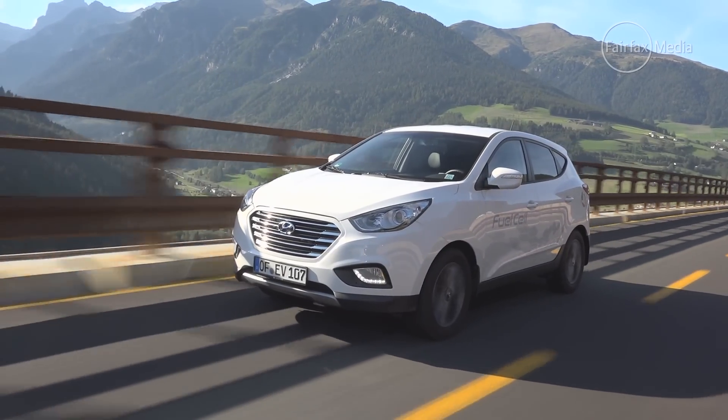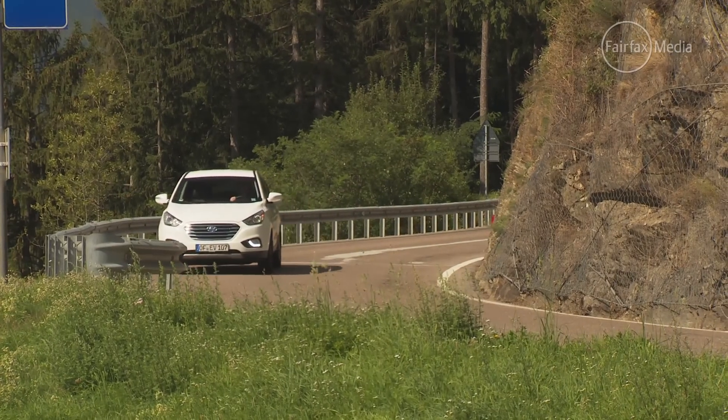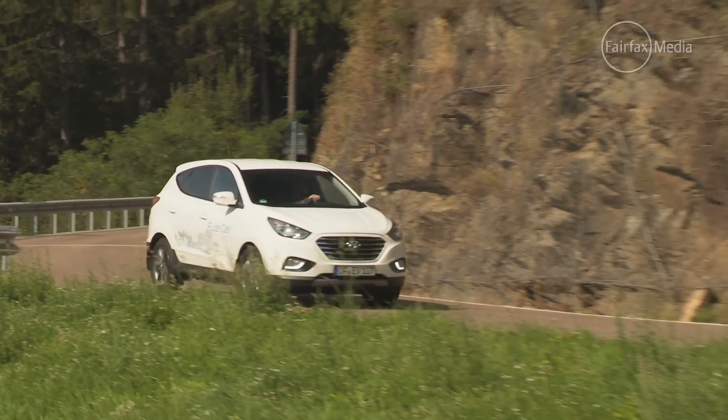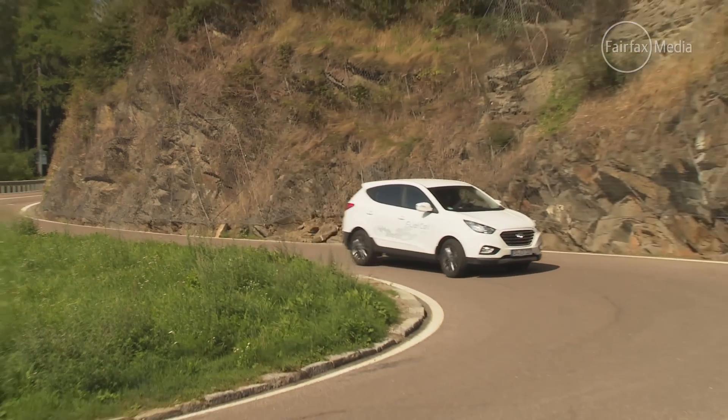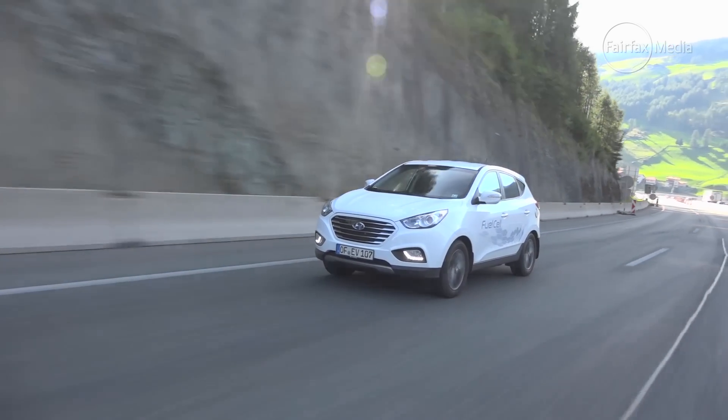It also drives just like a regular car. One of the things we really wanted to do on this trip is prove that the iX35 can make it in the real world, and in Europe that means being able to travel long distances at high speed. We've travelled from Italy through Austria, across the mountains to Germany, and now we're on the Autobahn, where you can drive as fast as you'd like, as the conditions allow. Right now we are cruising at 175 kilometres an hour, which is absolutely immense for a car of this type.